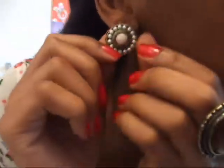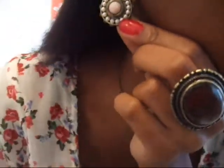It has pearls on the outside. And for earrings, I have these, and there's pearls around it to match my necklace.